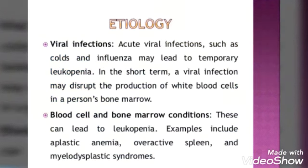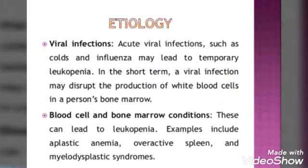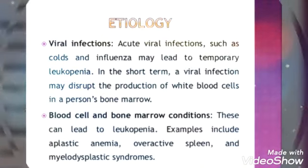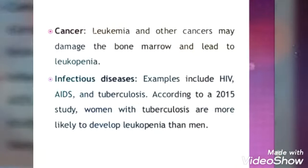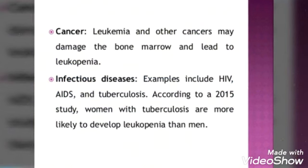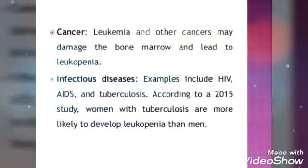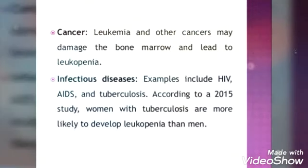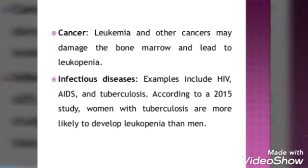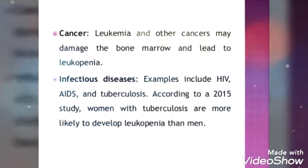Next are blood cell and bone marrow conditions. When a person has certain infections of blood cells or bone marrow, there will be a decrease in WBC count. Then cancer — leukemia and other cancers may damage the bone marrow and lead to leukopenia. Infectious diseases such as HIV, AIDS, and tuberculosis also cause decreased WBC count.